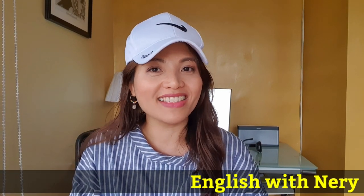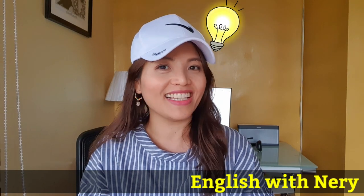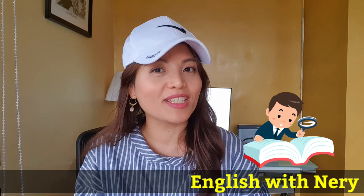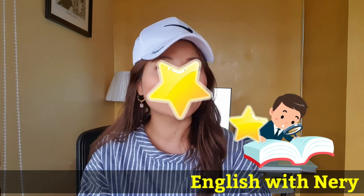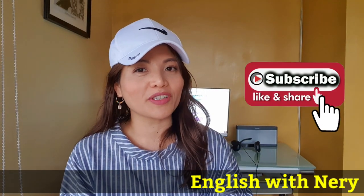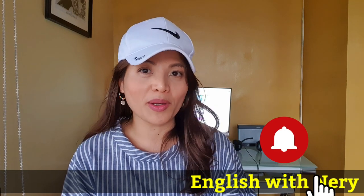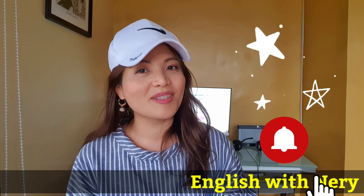Hi everyone! My name is Neri. I'm a former ESL student and now an English teacher. I would like to share my journey and experiences in learning English in a more fun and exciting way. If you're new to my channel, please don't forget to subscribe and hit the bell button to get updates on the videos I upload about grammar, pronunciation, vocabulary, and speaking.